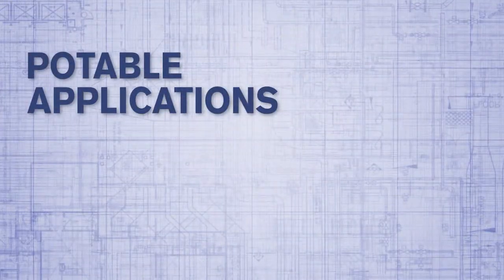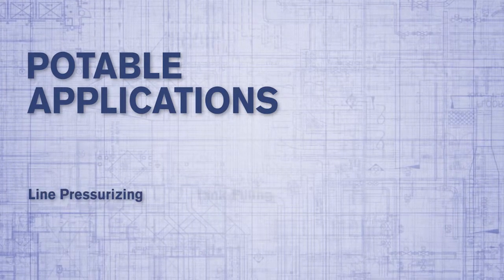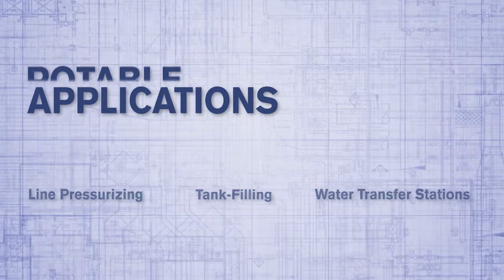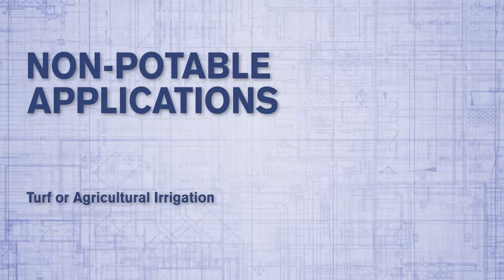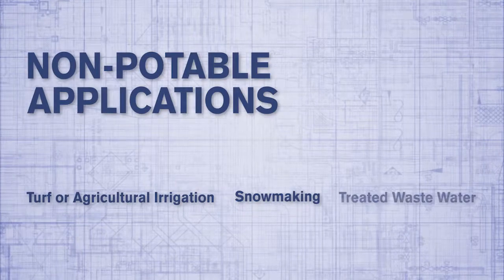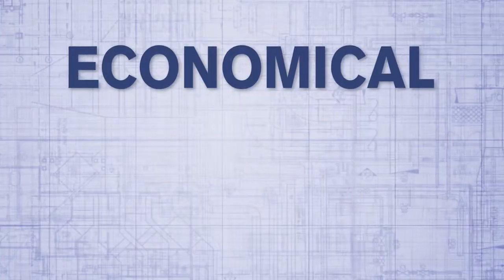Potable applications include line pressurizing, tank filling, or water transfer stations. Non-potable applications include turf or agriculture irrigation, snowmaking, and treated wastewater.